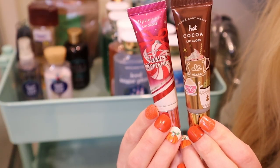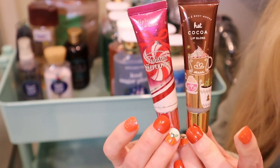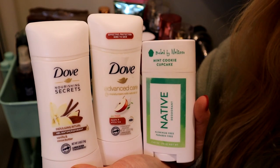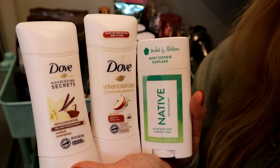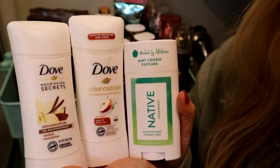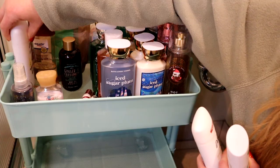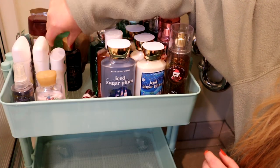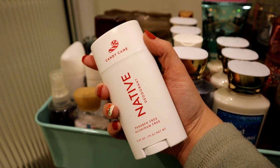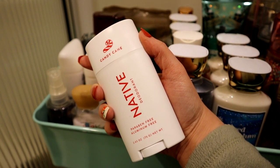I have a makeup basket that I usually keep my lip glosses in, but I think it'd be cute to add some holiday lip glosses to my rolling cart for after showering. So I'm adding Hot Cocoa and Cream and Twisted Peppermint. For deodorants this winter, I'm prioritizing three: Dove vanilla and cocoa butter, Dove apple and white tea, and Native mint cookie cupcake. I also realized I forgot to include the candy cane deodorant by Native — I had Jose peeling a sticker off of it — so just know that one is also part of the rolling cart.